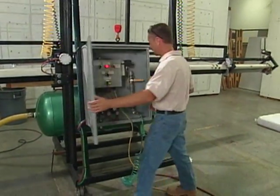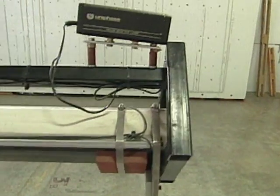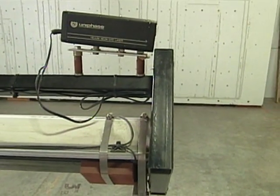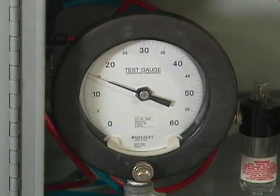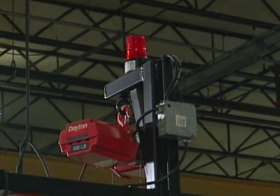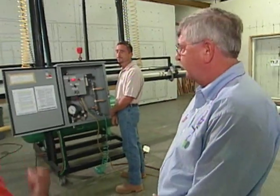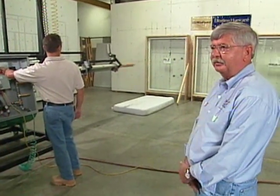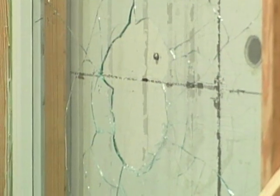This pneumatic cannon fires a two-by-four at 50 feet per second — about 34 miles an hour — simulating what that two-by-four would do moving through the air in a 110-mile-an-hour wind. That's a simulation of actual conditions. Okay, let's do it. Clear. Fire. Oh, that's impressive. So much for annealed glass — that's just regular glass.